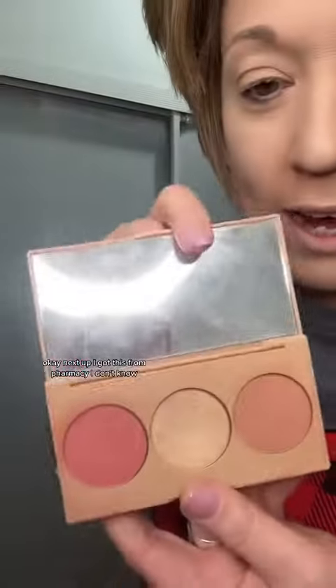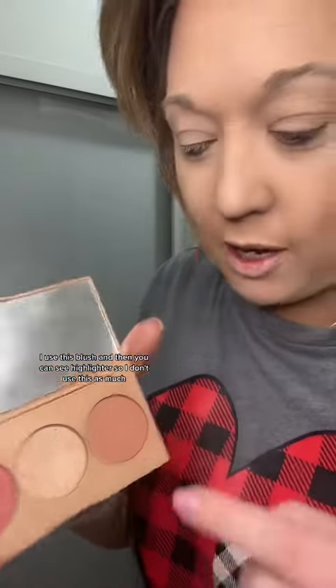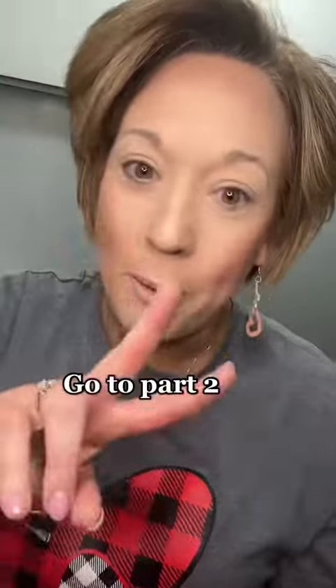Next up, I got this from Pharmacy. I use this blush and then you can see highlighter. I don't use this as much — you could use either one of these as blushes. Go to part two for just my eyes and lips.